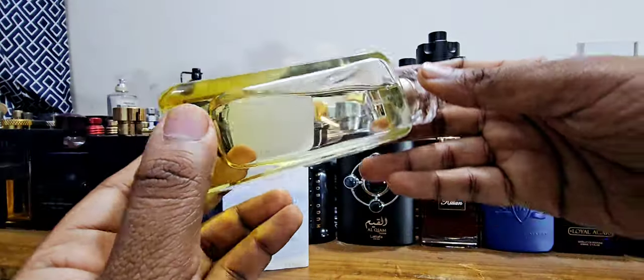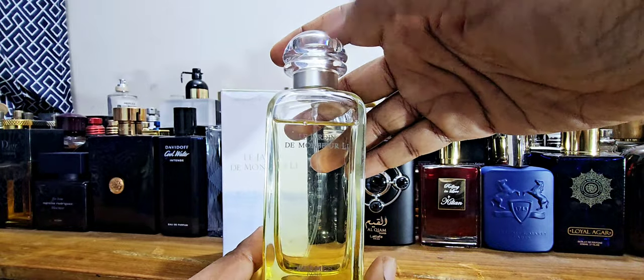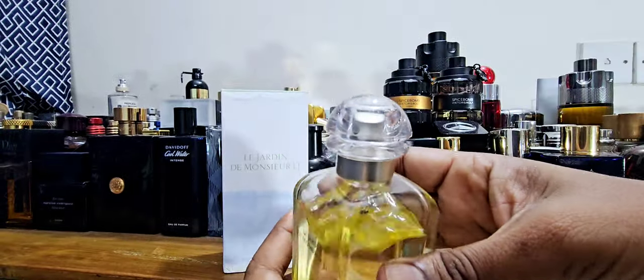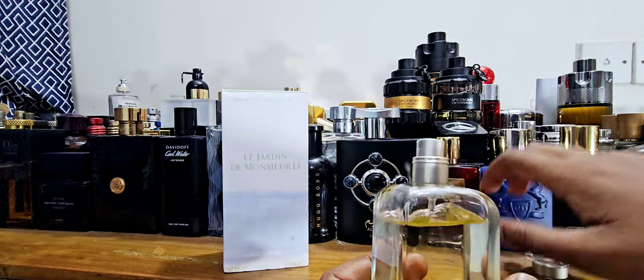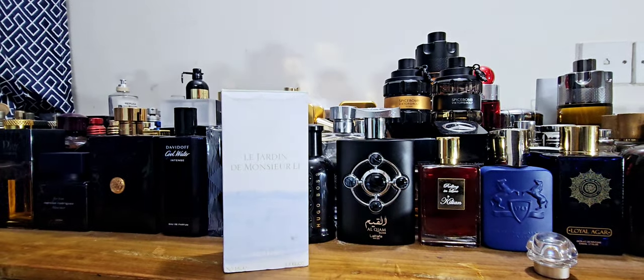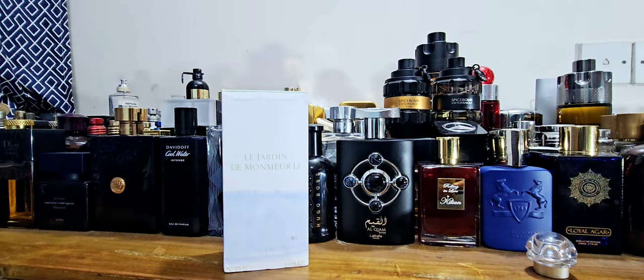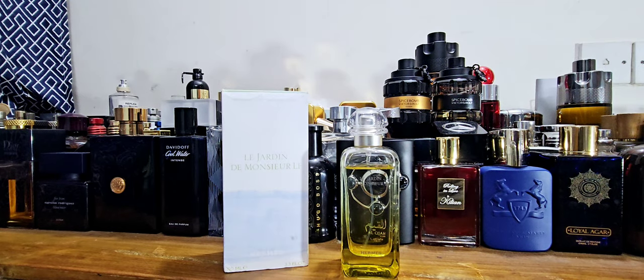I'm a bit concerned about the juice level — maybe that's just how the bottle came. The cap is simple plastic but looks nice and is very light. I'm wearing this fragrance on my hand right now and the dry down is beautiful. Let me spray some — nice sprayer. The notes listed on Fragrantica are kumquat, jasmine, mint, and green sap.